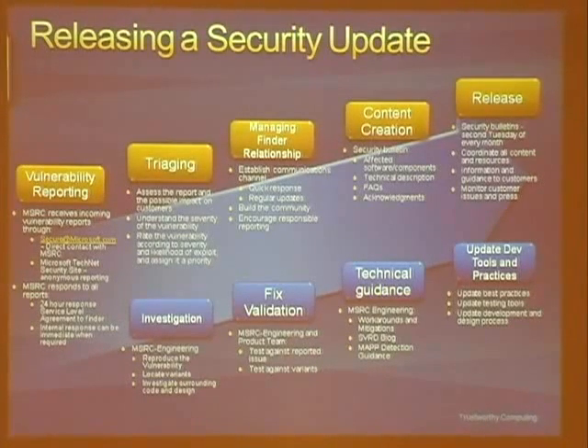The engineering folks handle fix validation — looking at the vulnerability and the fixes available. The next boxes are content creation and technical guidance: how we create our communications, things like bulletins, advisories, KB articles, and the MSRC engineering blog. The last portion is the release process, where on the second Tuesday we release bulletins and updates through automatic update channels like Windows Update, Microsoft Update, and the Download Center.